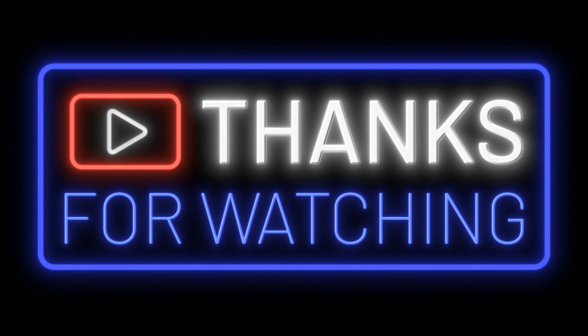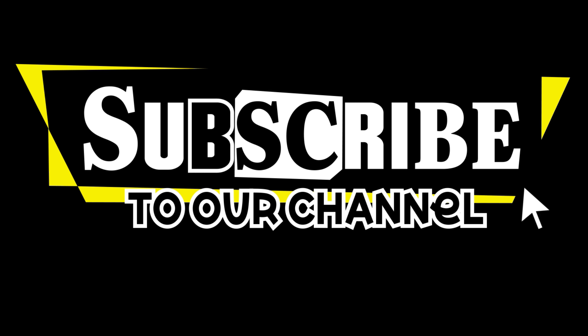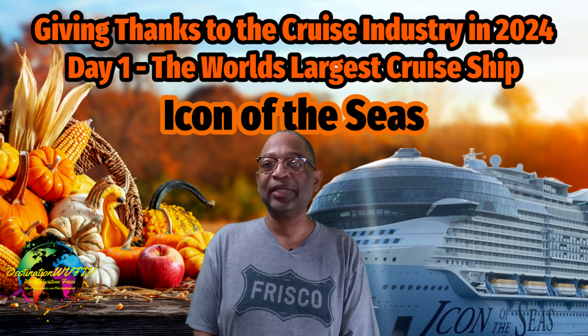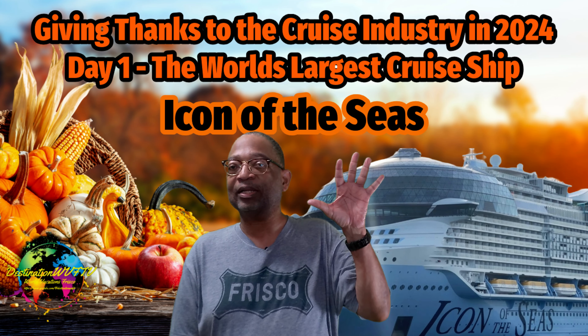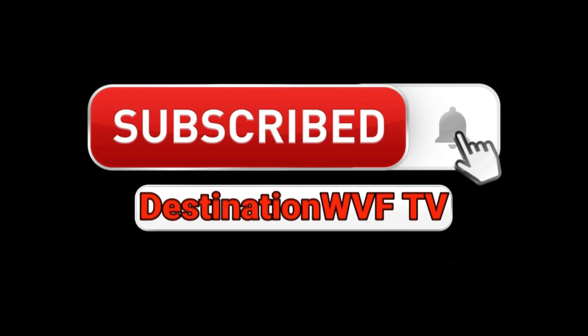Thank you for watching. Please consider subscribing before you go — we'd love to have you as part of our growing family. When subscribing, remember to hit that notification bell too. Thank you again. Goodbye and God bless. This is Darrell Whitman. Remember to like and subscribe and we'll see you on the next episode of Destination WVF-TV.